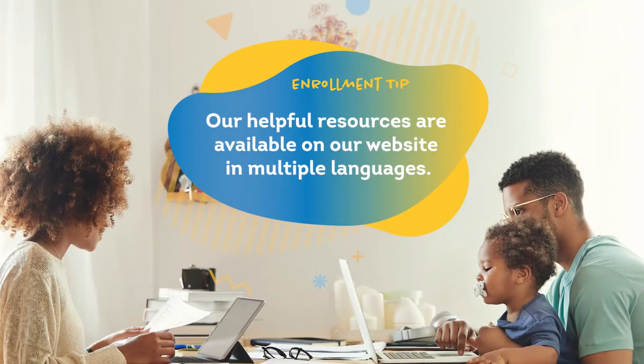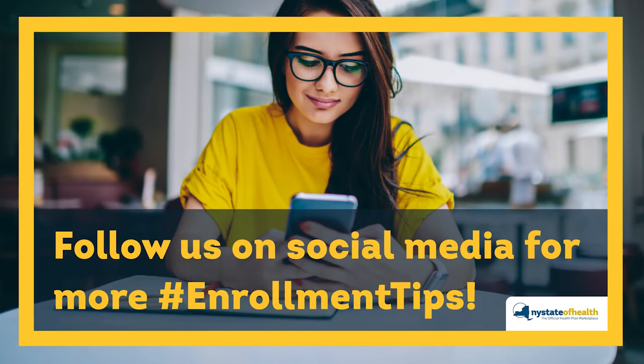As always, our helpful resources are available on our website in multiple languages. Follow us on social media for more enrollment tips and other resources.